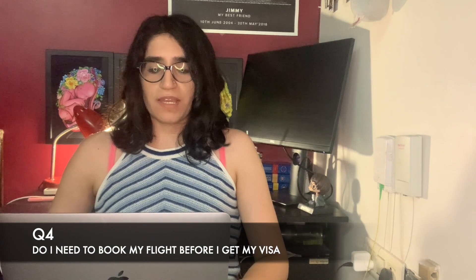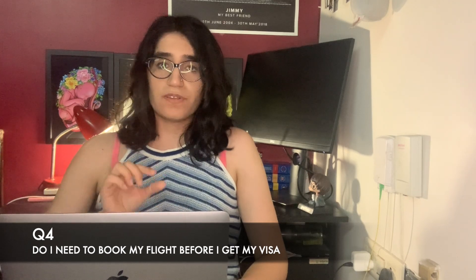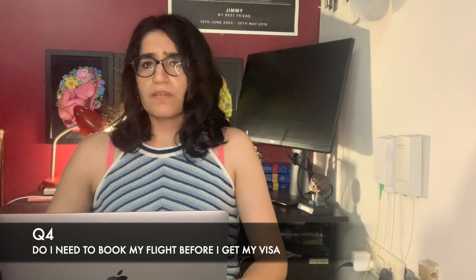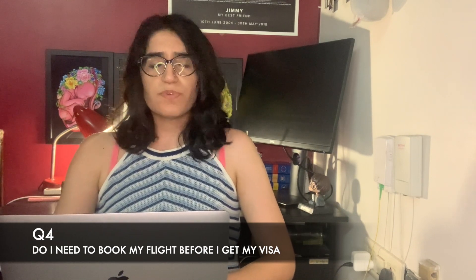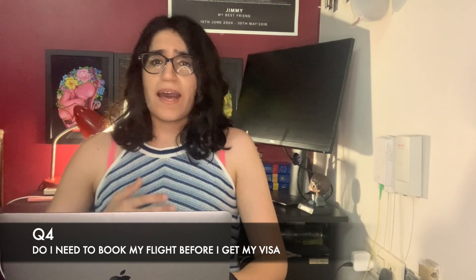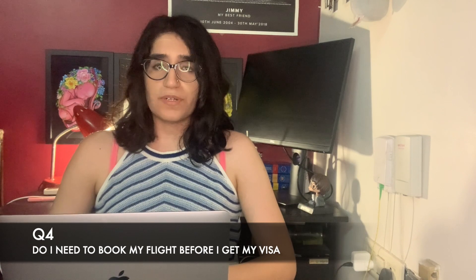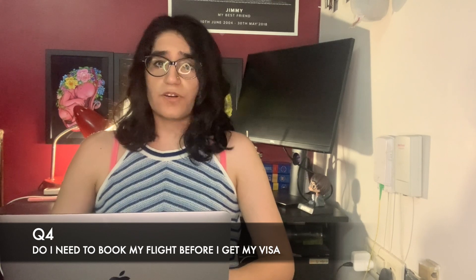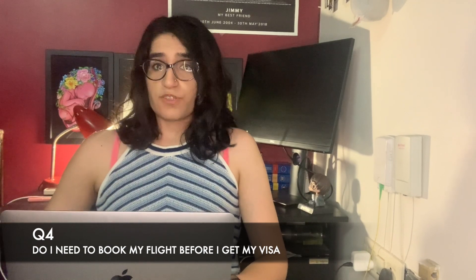Question: do I need to book my flight ticket before I get my visa? I personally did not book my flight ticket. In my expected expenses I just listed the flight cost. You can mention expected expenses of around £2,500 to £3,000. If you book your flight ticket, your expected expenses might be less. It's not like they won't grant you a visa if your flight isn't booked. But you should book your accommodation before applying for your visa.